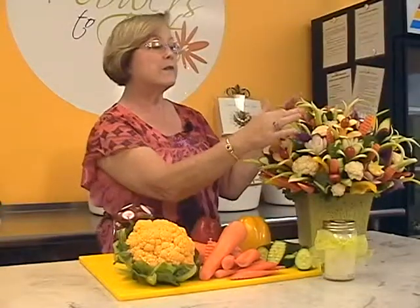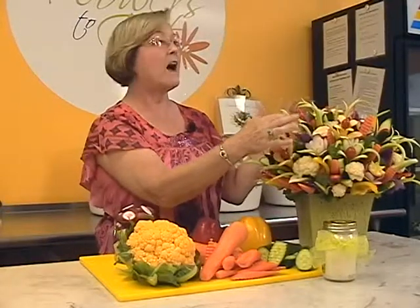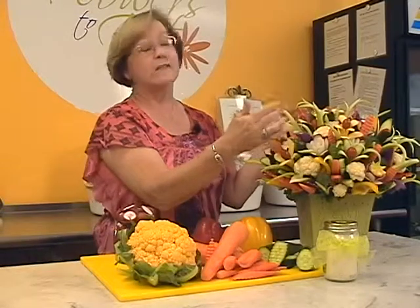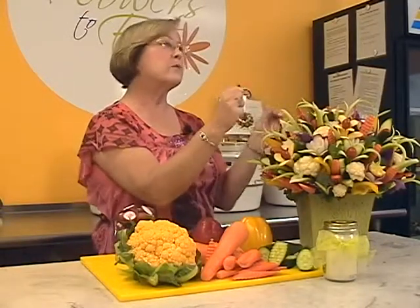Broccoli is one of the vegetables that is in here. It's a cruciferous vegetable that's high in antioxidants and helps fight diseases. Lots of kids like it on their plate because to them it looks like little bushes and they're eating little bushes for dinner.